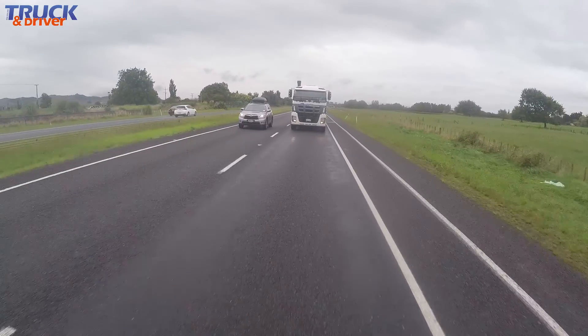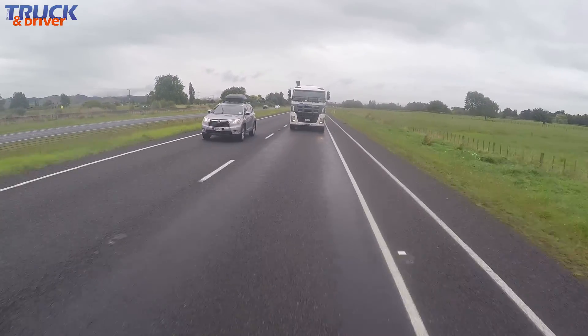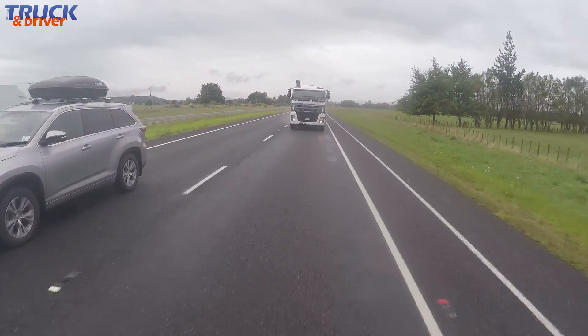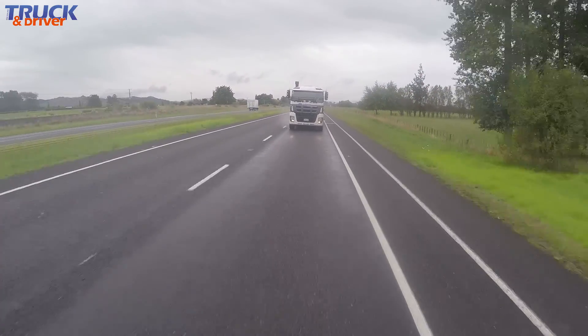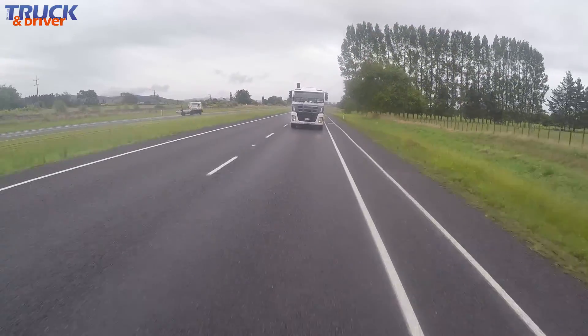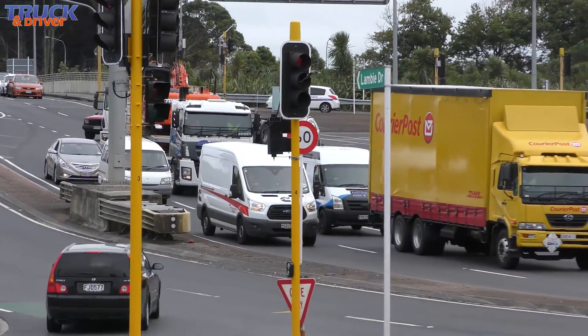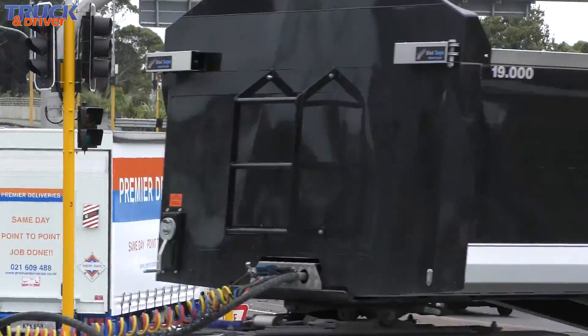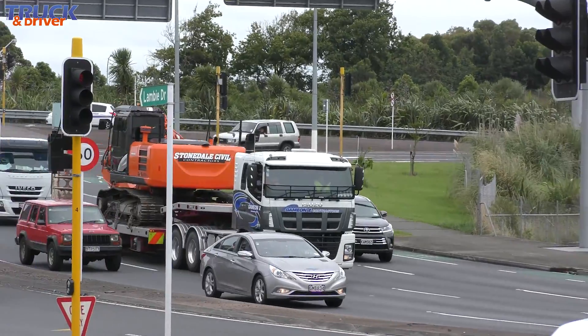Once over the top, Trevor drops to 7th high for the run down the northern side and is constantly lifting off the retarder, which holds the truck back easily. Given the traffic, he's probably a bit conservative with the retarders, but tends to stay on the cautious side. Coming into Auckland, we encounter the usual traffic jams around the Takanini motorway widening. Once again we're on full alert, watching for cars caddying in front while trying to keep a safe distance.